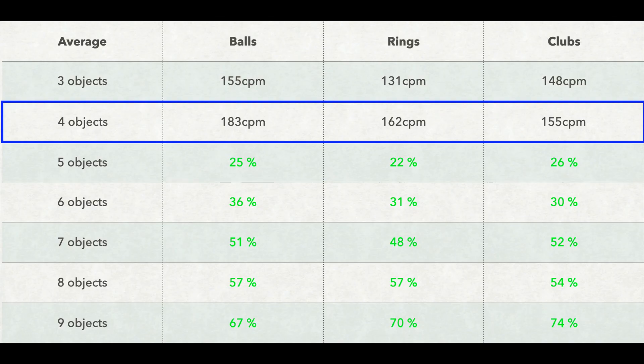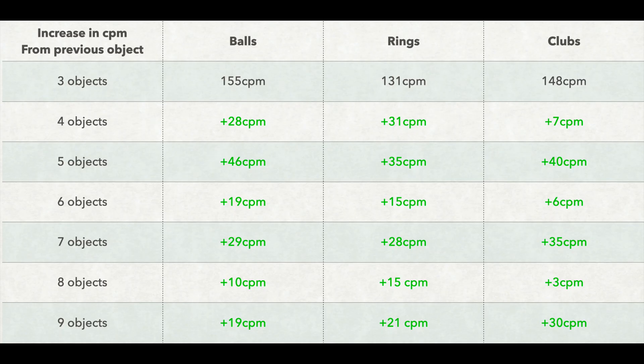Because of the irregularities with 3 objects, I find it more interesting to compare everything to 4 objects. Here you can see the increase in speed from 4 to 9 objects for all 3 different props — and the speed increased almost identically in percentage. Looking at a different spreadsheet showing the difference in catches per minute from each previous object count, for example, 5 balls contains 46 more catches per minute than 4 balls.